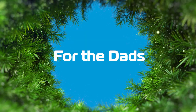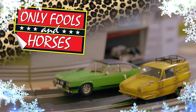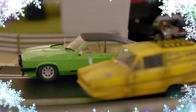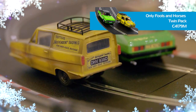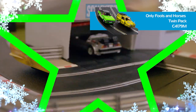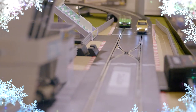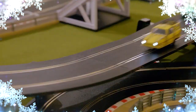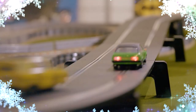Here's one for the dads. The Only Fools and Horses twin pack features probably the most recognisable vehicle to ever grace the streets of Peckham — the three-wheeled marvel that is Del Boy's yellow Reliant Regal. Paired with it is Del Boy's tastefully decorated Ford Capri Mark III, purchased by Del to allow him to separate business and pleasure. This is the perfect gift for dads this Christmas, and in true Trotter style, we're delighted to give you two for the price of two.